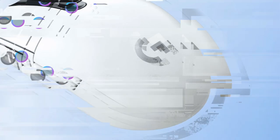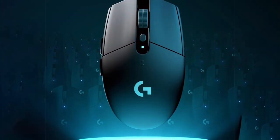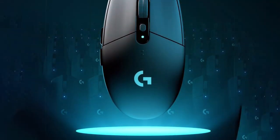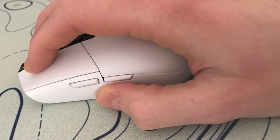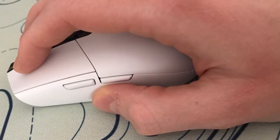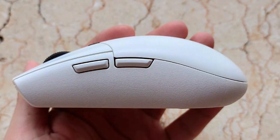Its ergonomic design ensures hours of comfortable gameplay, with an impressive battery life of up to nine months on a single AA battery. The G305 is your reliable gaming companion, ready for extended sessions without interruptions. Its lightweight construction and durable build make it suitable for gamers on the go — experience gaming precision with the Logitech G305, where performance meets versatility in a compact form factor.